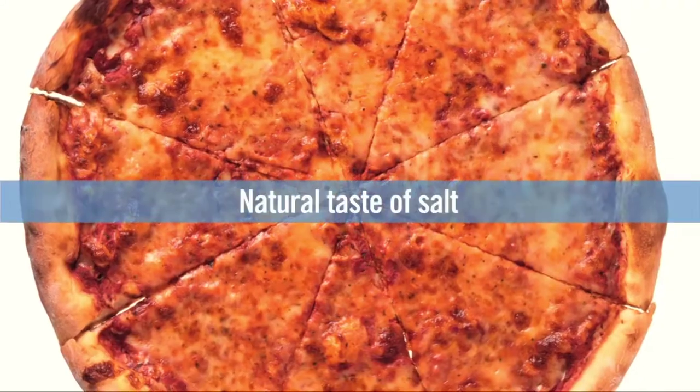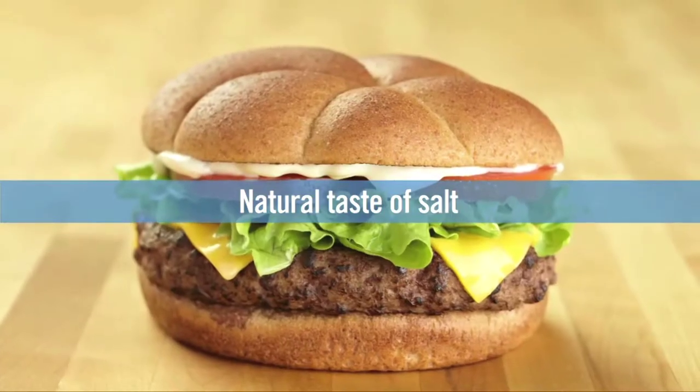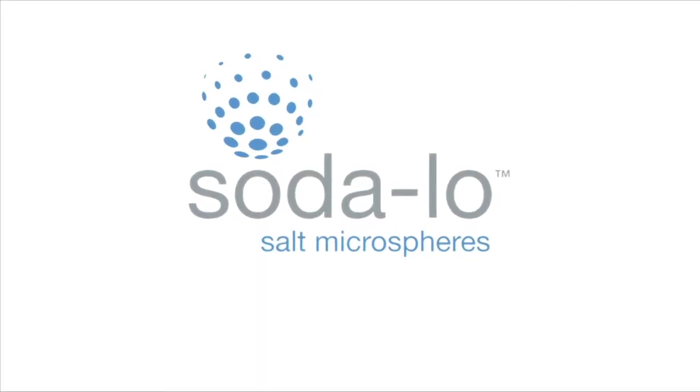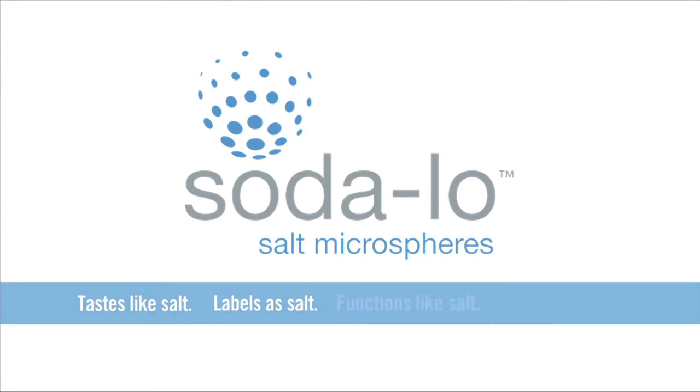It is a natural ingredient — it is salt, it's made from salt. It's labeled as salt, so it's very easy for our customers to use and very effective. Winning this award is a great honor and it will fit nicely in our trophy case back at the home office.